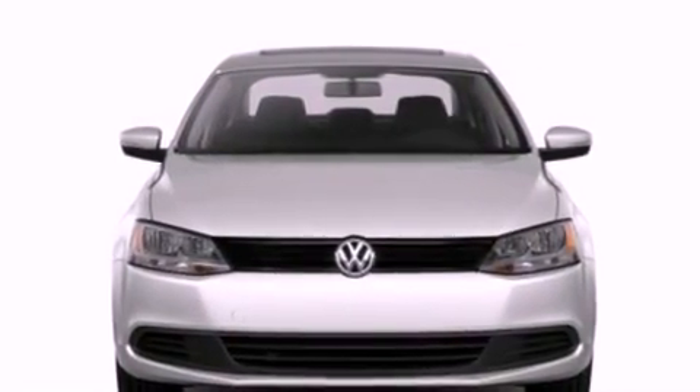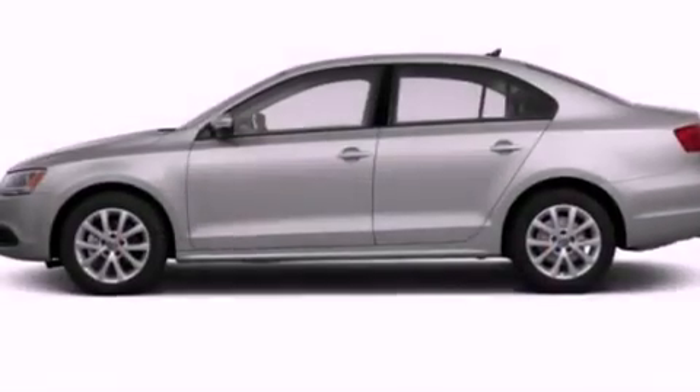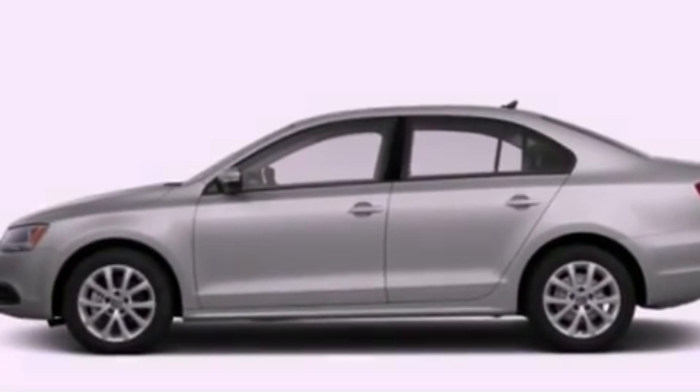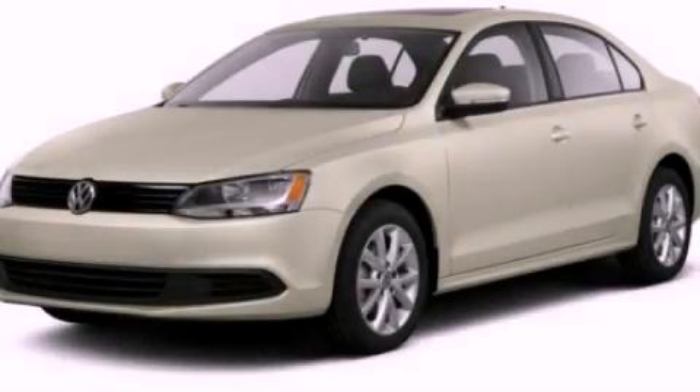With an EPA estimated rating of 42 miles per gallon on the highway, it's easy to see how you can save. Stop by today and test drive this vehicle for yourself.